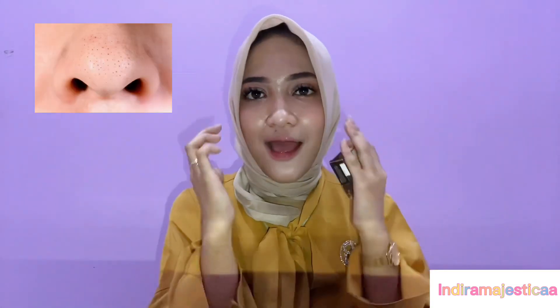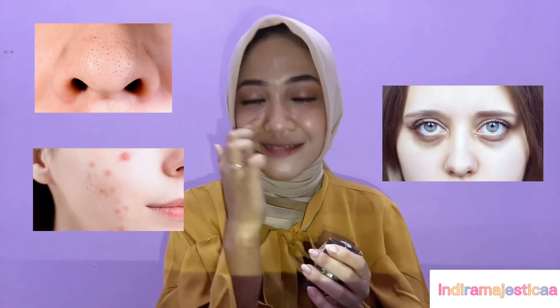It also contains vitamin E, which has millions of benefits as an antioxidant — it moisturizes and brightens the skin. This coffee soap can also be used on the face, not only on the body, so it can help remove blackheads, treat acne, and reduce dark panda eyes like mine.